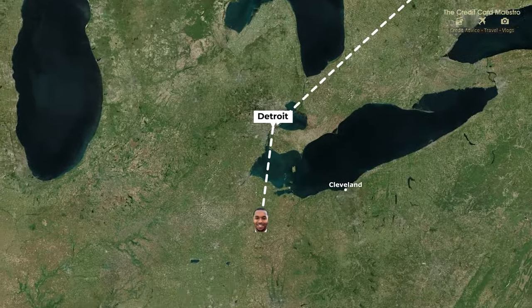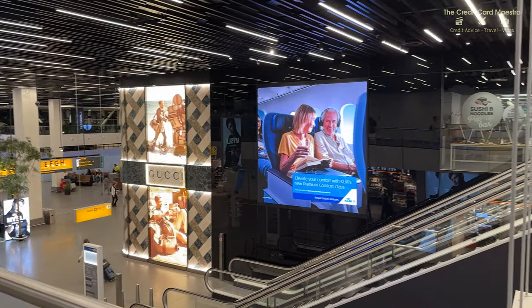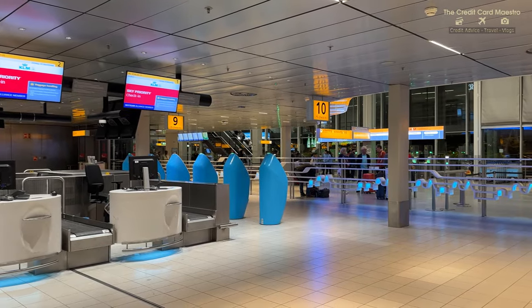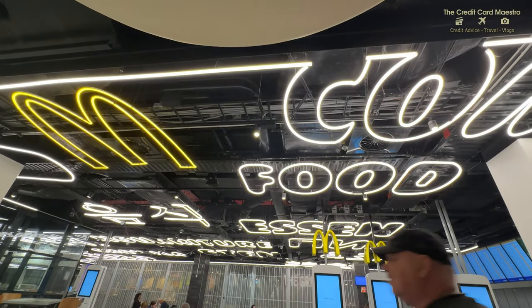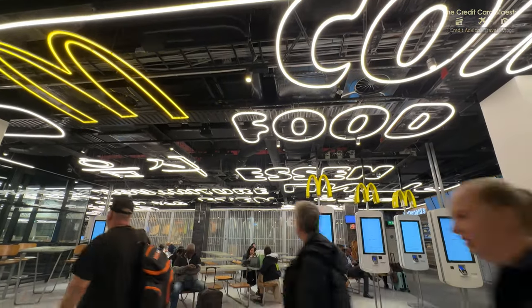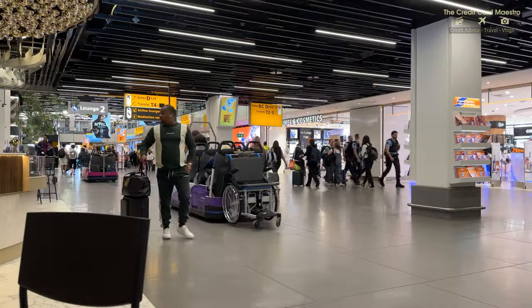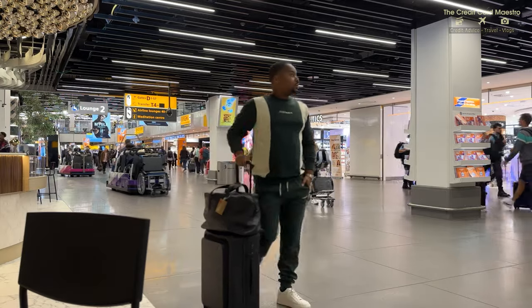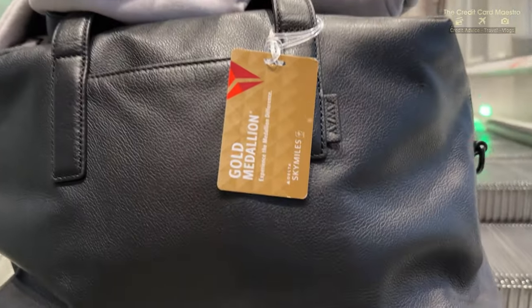Flight time from Amsterdam to Detroit should be about eight and a half hours, and this is exciting - we're flying on Delta One. As you guys can see, I'm extremely excited. I have my best casual airport outfit. I do believe when you're traveling, you should have a nice airport outfit. I was extremely excited for this flight.